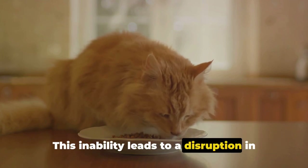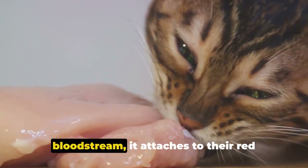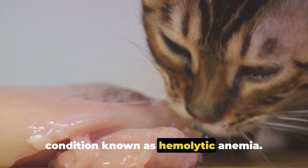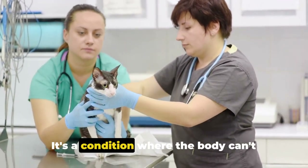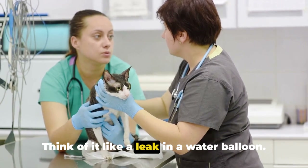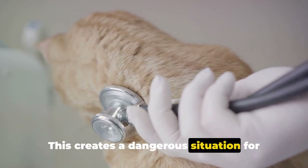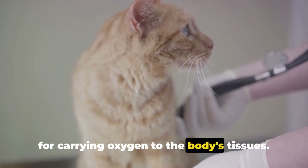This inability leads to a disruption in their red blood cells. When the thiosulfate enters their bloodstream, it attaches to their red blood cells and causes them to rupture. This rupture of red blood cells is a condition known as hemolytic anemia — a condition where the body can't replace the red blood cells as quickly as they're being destroyed. Think of it like a leak in a water balloon losing water faster than you can fill it back up. This creates a dangerous situation, as red blood cells are crucial for carrying oxygen to the body's tissues.